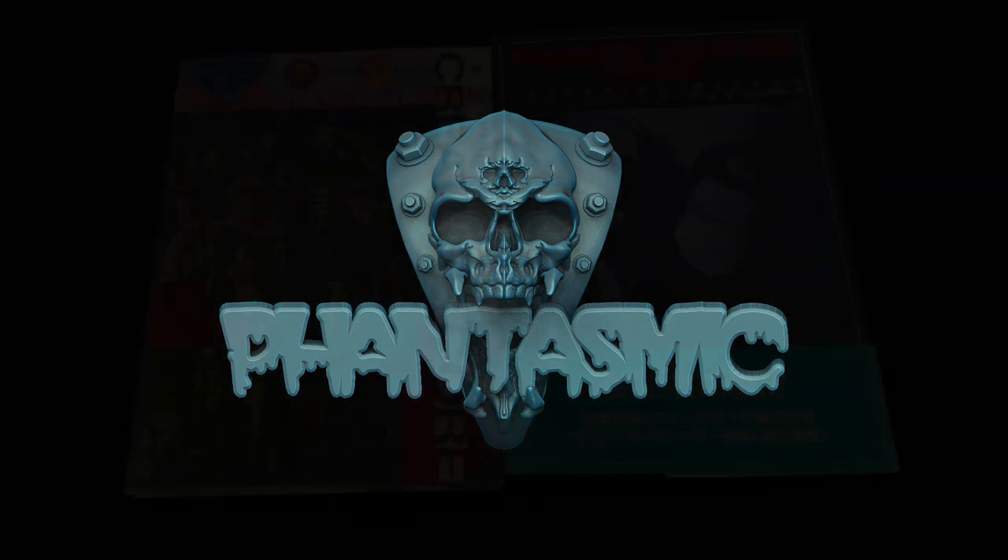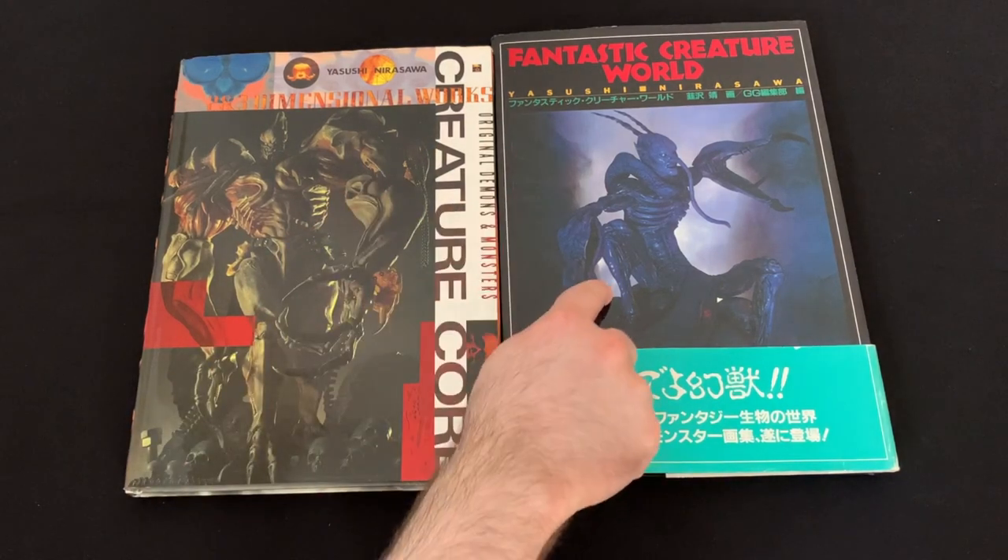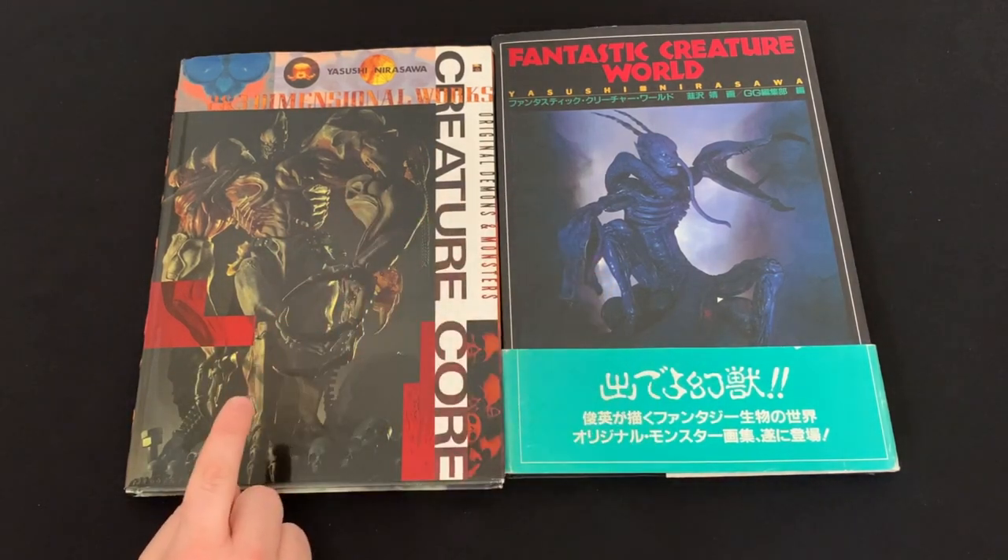All right, hey everybody, Renzo here, and today we are taking a look at two early books from the artist Yasushi Nirasawa: Fantastic Creature World and Creature Core.